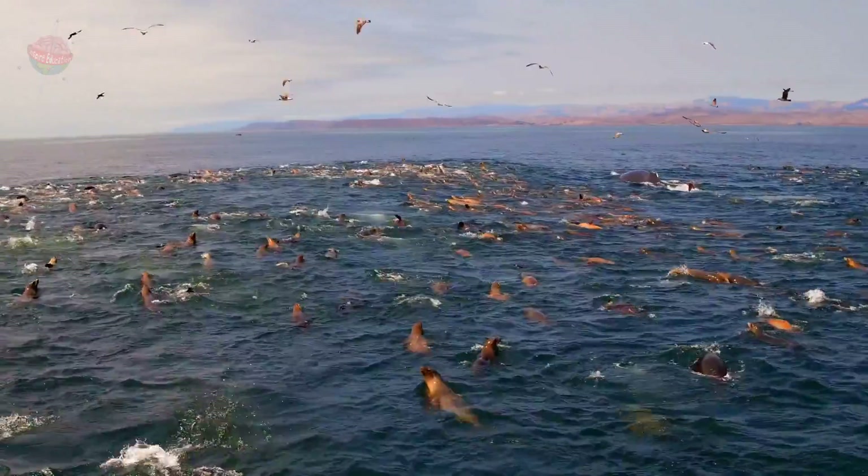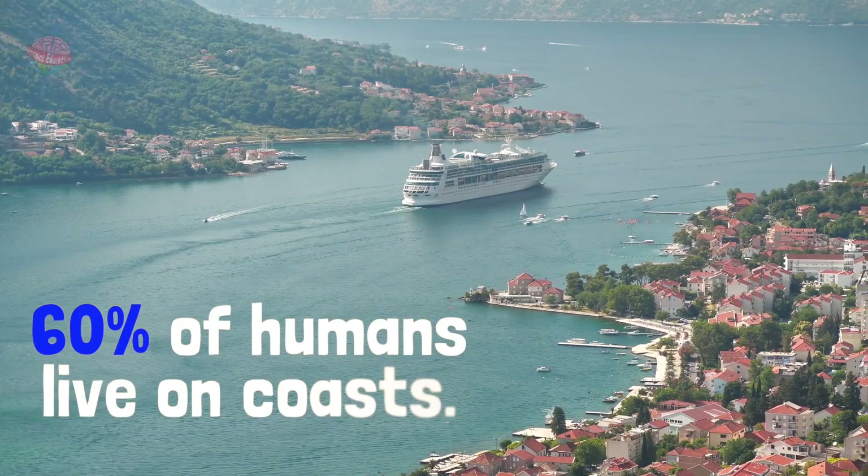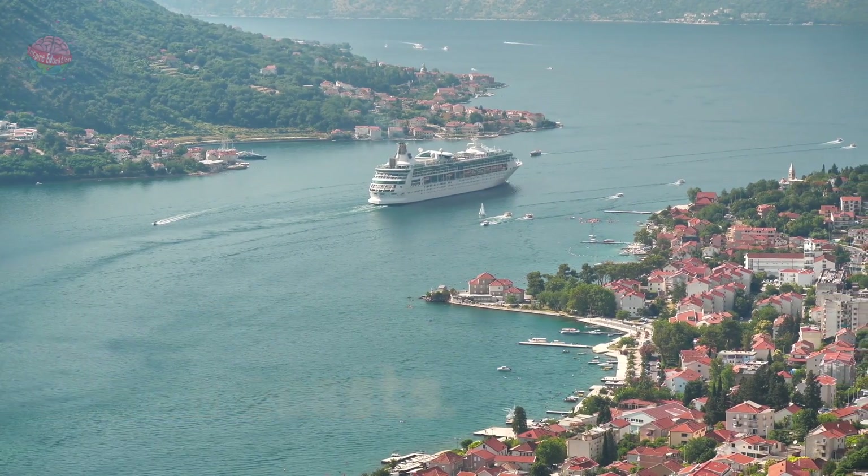Many creatures depend on the ocean for food, shelter and a home. This includes humans, since at least 60% of the world's population lives along the coastline.